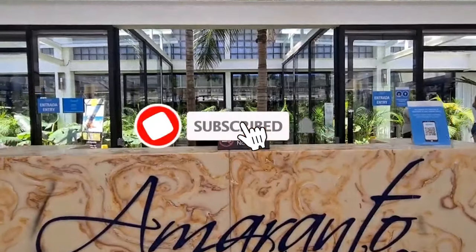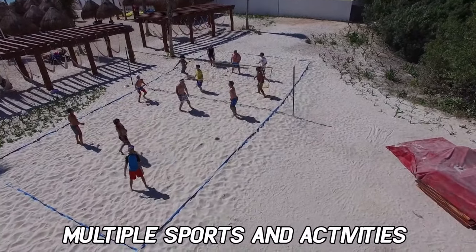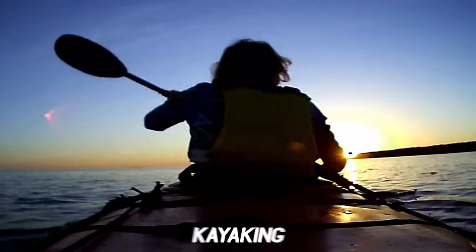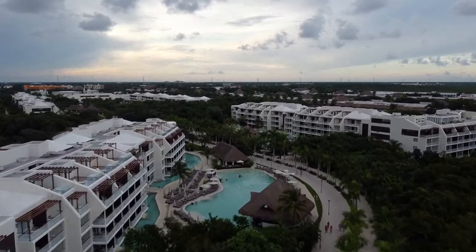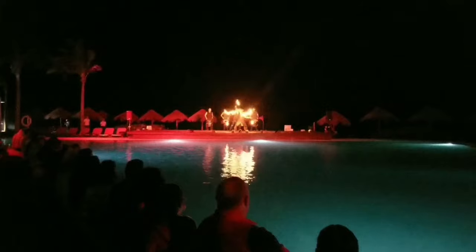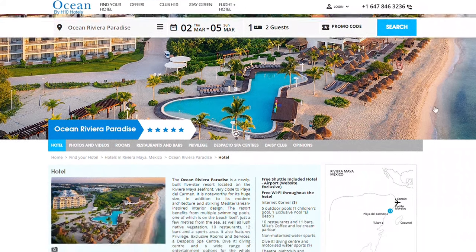If you're finding this video useful, do subscribe to our channel. The Ocean Riviera Paradise offers multiple sports and activities organised by the resort's blue team of entertainers. Highlights include free tennis courts and a multi-sports court, non-motorised water sports such as kayaking, snorkelling and paddleboarding, as well as a diving centre offering scuba diving, water skiing and parasailing. There is also a full-size bowling alley. At night, guests can enjoy evening entertainment including music shows, live music, films, theme nights, and an on-site nightclub. Check their website before visiting for the full list.